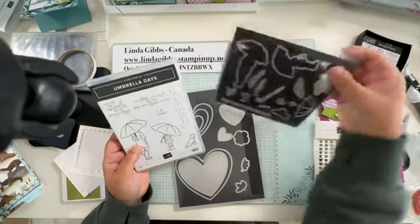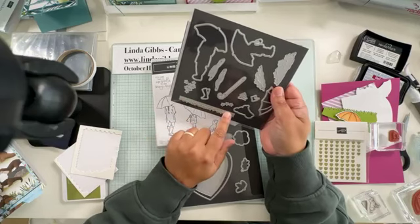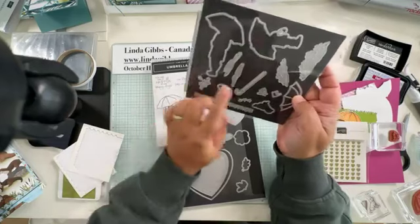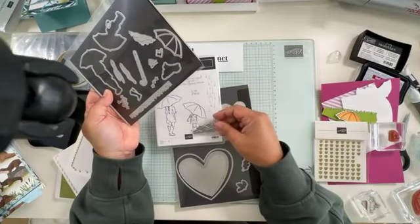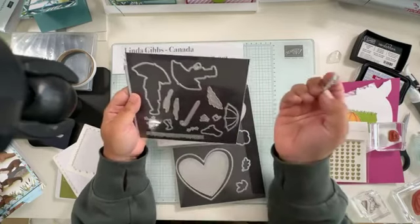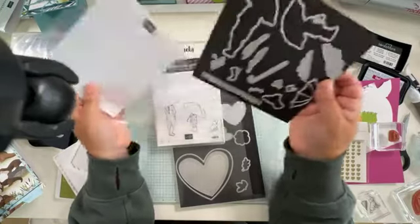So this is the Umbrella Days bundle — you can buy just the stamps or just the dies. It's got a grass piece, you can piece apart the umbrella, it cuts out the images, it's got what I think are clouds or bushes, and then these are puddles! I didn't even think about that when I was making my card.